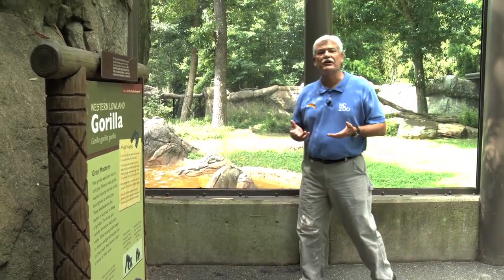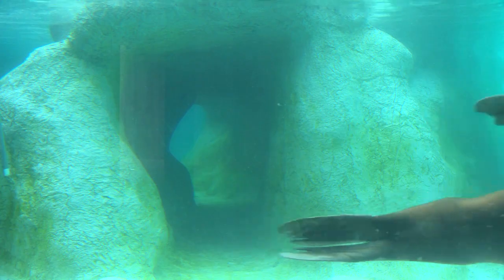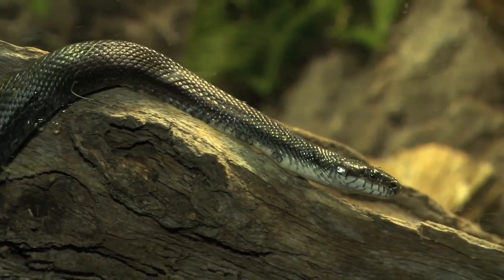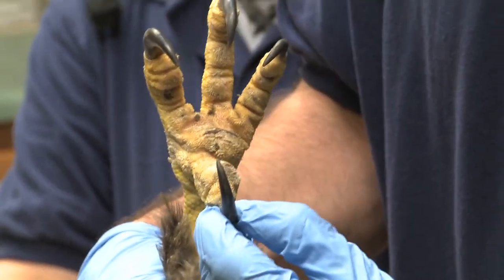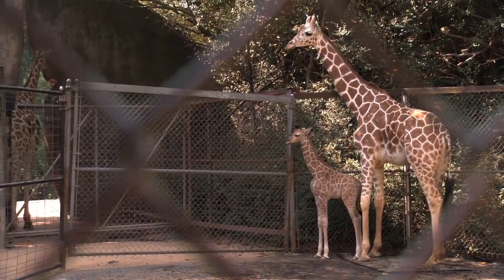Whenever a new animal arrives at the North Carolina Zoo, the public is always intent to learn when they'll be able to see that new critter on exhibit. But the fact is that every new animal coming into the zoo has to go through a series of medical exams and a waiting period of up to three months before they can be introduced to their exhibit.